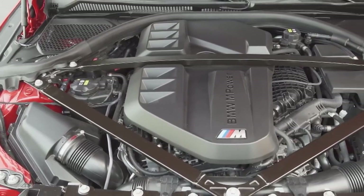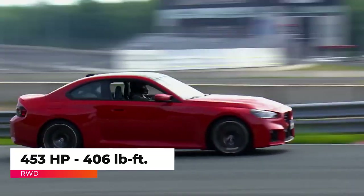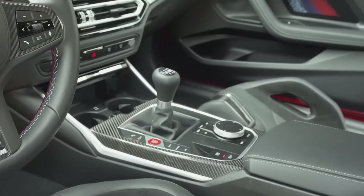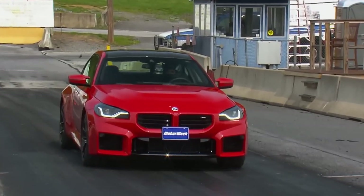Meanwhile, the 2023 BMW M2 packs a punch with its 3.0-liter twin-turbo inline-six engine producing 453 horsepower and 406 pound-feet of torque. The BMW M2 is available with a six-speed manual or an eight-speed automatic transmission.